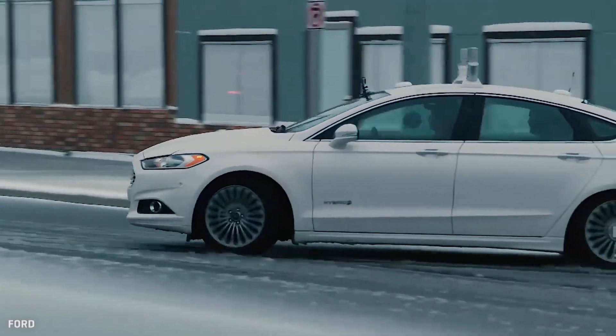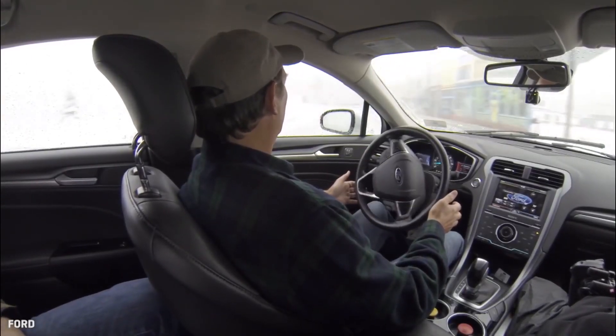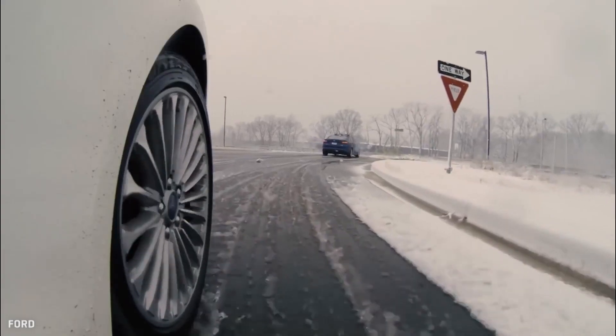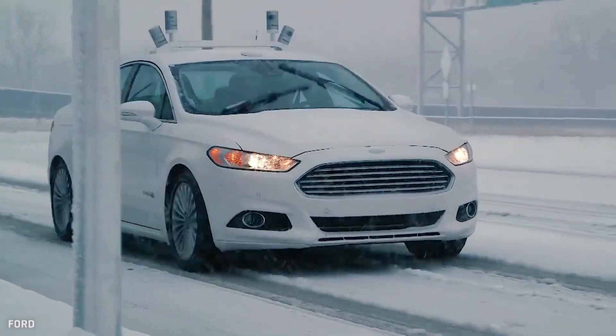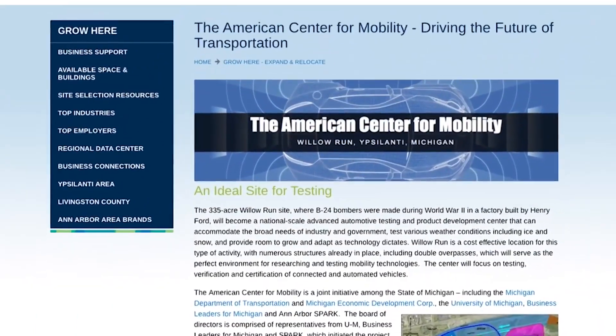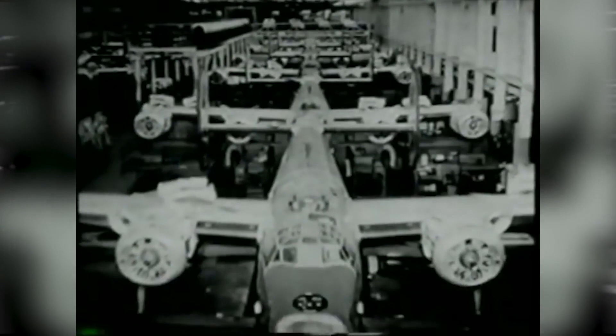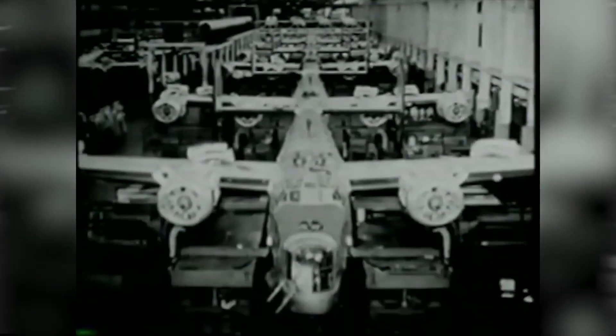Ford is one of the biggest customers at M-City, and they've appropriately been one of the first to announce that they've got autonomous cars testing in the snow. Michigan may soon be the first place with two major autonomous vehicle playgrounds. The coming American Center for Mobility is planned for the old Willow Run plant in Ypsilanti, best known for building B-24s back in the day. It'll be about ten times the size of M-City, but still much smaller than Gomentum.